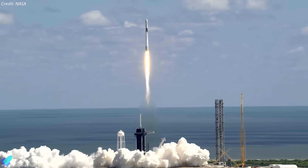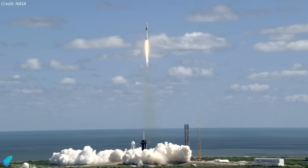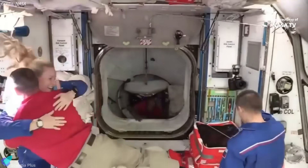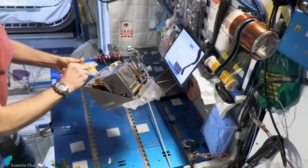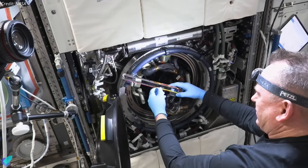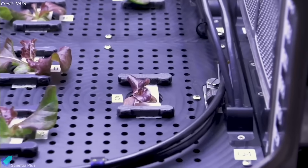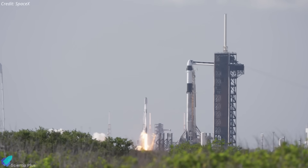Once repairs and testing are complete and pending range availability, SpaceX will announce a new launch date. After docking with the ISS, the crew will enter the station for a 14-day stay dedicated to an intensive research program. The mission includes 60 experiments — the highest number for any Axiom flight to date — covering areas such as human physiology in microgravity, microbial adaptation, and crop resilience in space.